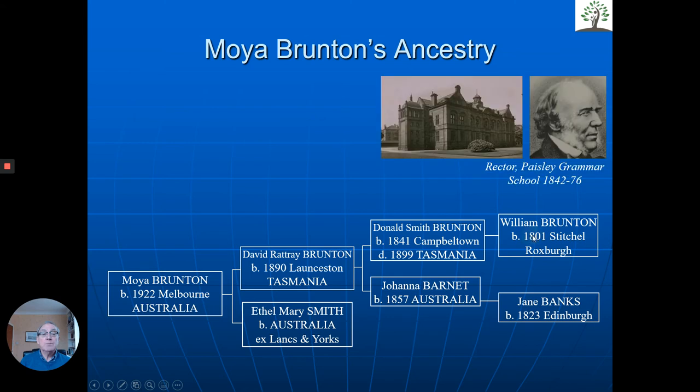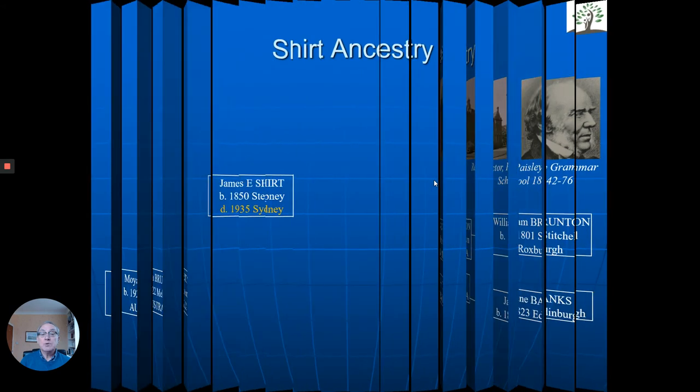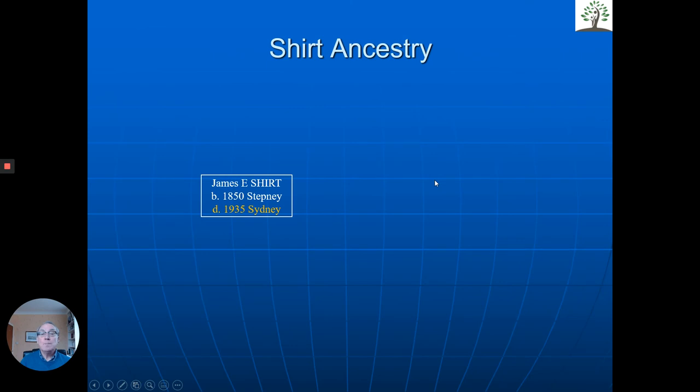What was interesting was that William Brunton was the rector of Paisley Grammar School for 25 years or so. Schools write histories, and in the school history book there's a picture of William Brunton and there's the school. We were able to show Joan a photo of her mother. We made contact with the family, and Joan was delighted because her husband had Scottish ancestry — and now she found that she also had Scottish ancestry.